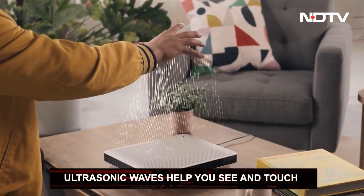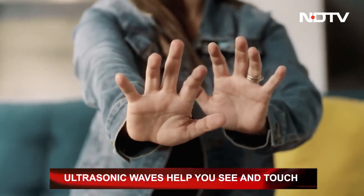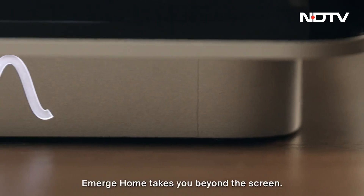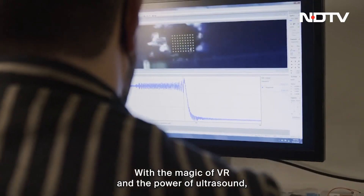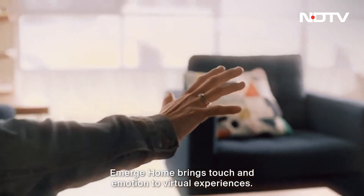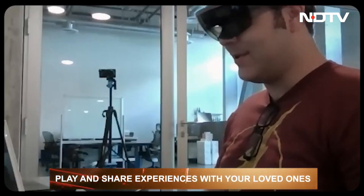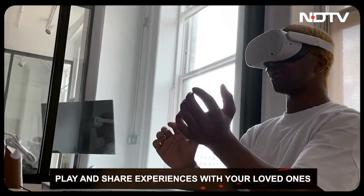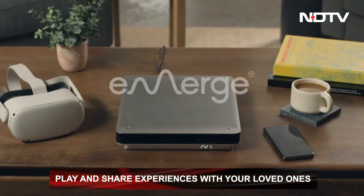Ultrasonic waves help you see and touch what you are experiencing in your virtual world. After you interconnect your devices and create an avatar, you can select your virtual environment and invite up to 8 people for this surreal experience. The best part — it even has its own game room. Now don't just play online; you can live, breathe, and share new experiences here too. Our world just got bigger and deeper.